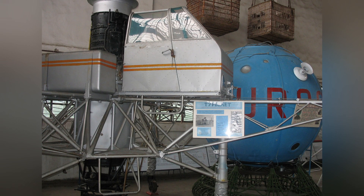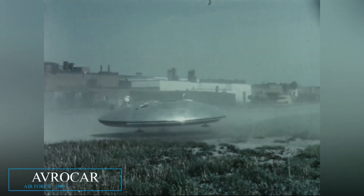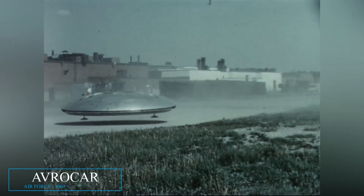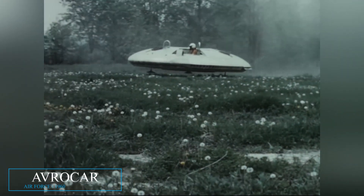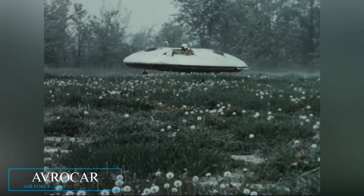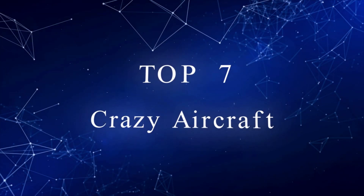Ultimately, aircraft can be very strange and unconventional without the right technology. But with a few innovations, the strangest designs can become mainstream, emphasizing the fact that the future is very tricky to envision. So from hoverboards to flying cars, let's take a look at some of the craziest aircraft out there.